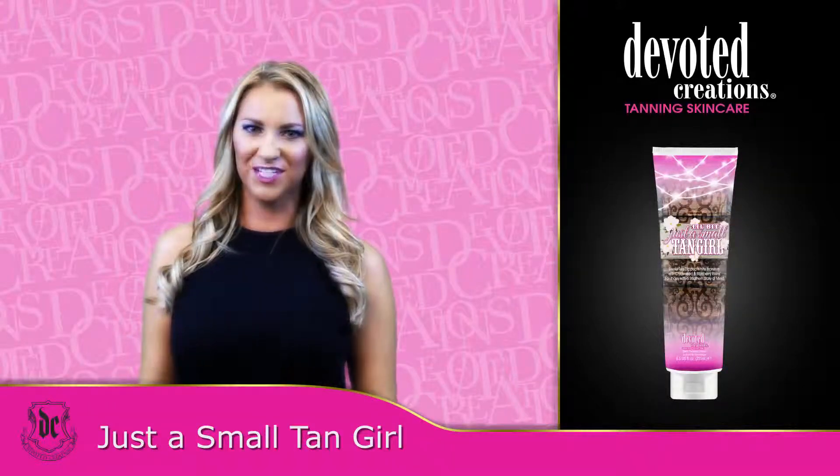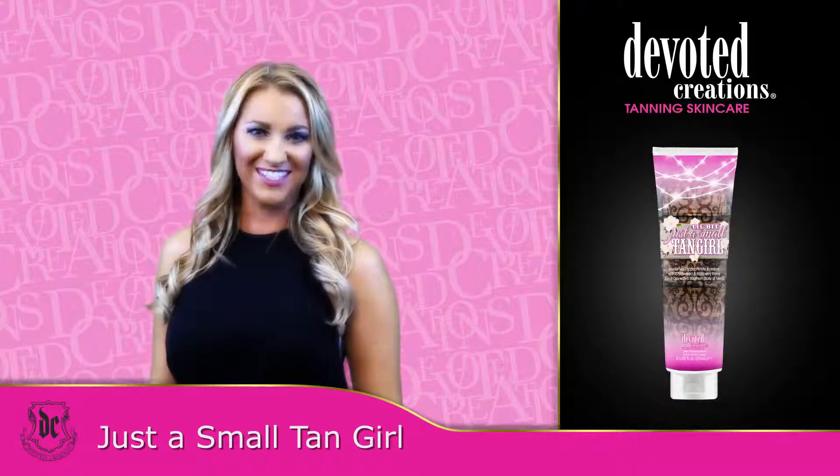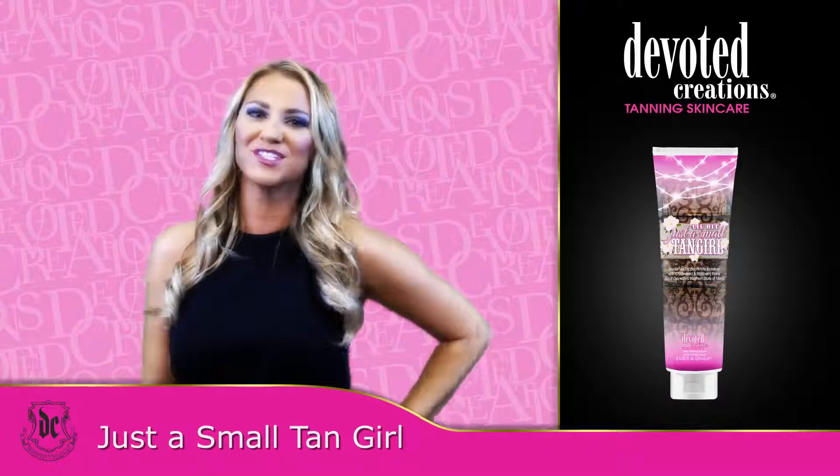Little Bits Just a Small Tan Girl is part of Devoted Creation's Little Bit Collection. Well, hello there, darling. Y'all ready to get double-dipped dark tan? Then giddy up with a bottle of Just a Small Tan Girl.